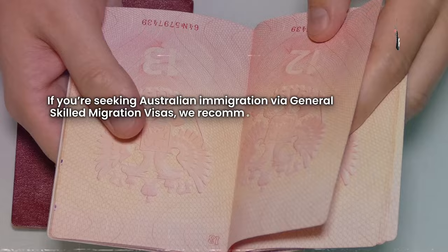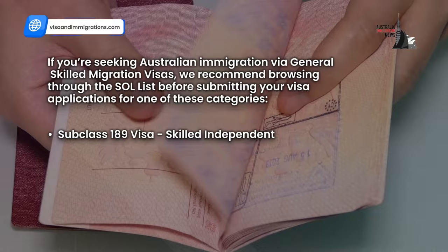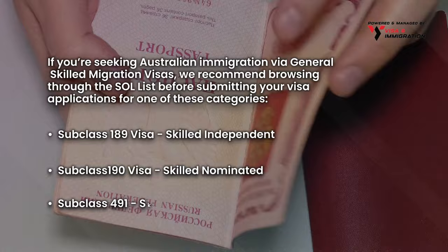If you're seeking Australian immigration via General Skilled Migration Visas, we recommend browsing through the SOL list before submitting your visa applications for one of these categories: Subclass 189 Skilled Independent Visa, Subclass 190 Skilled Nominated Visa, and Subclass 491 Skilled Regional Visa.